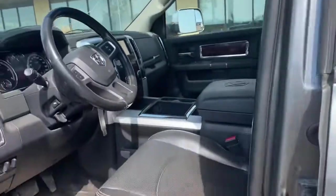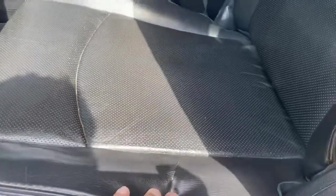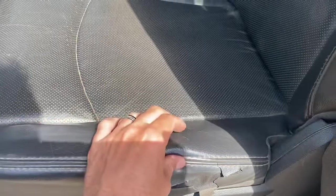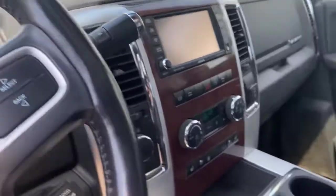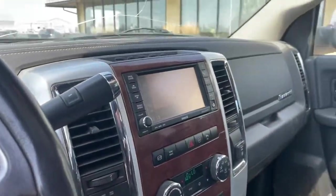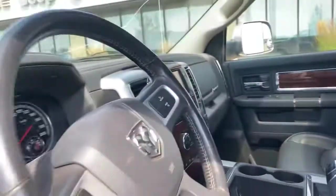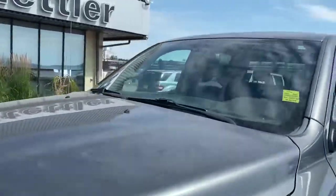Inside we've got that seat that I was telling you is starting to flake just a little bit. Still lots of bolster there, just the vinyl is cracking. The steering wheel's fine. You've got navigation, sunroof, and it looks like the other seat over there has some stitching that's starting to peel a little bit. But other than that the truck is in real good shape.